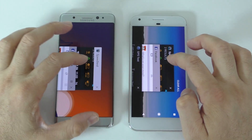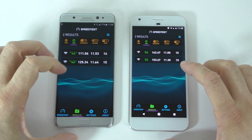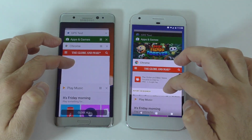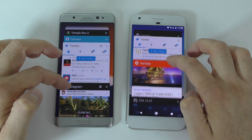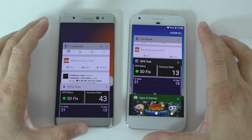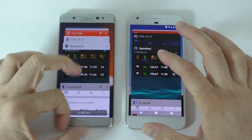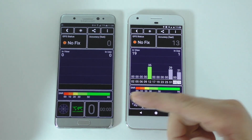Let's go back to the speed test. I think I accidentally closed one app, so I'll reopen the speed test — it was still running in the background on one device. I also accidentally closed Instagram, so I'll kill Instagram on the other device to keep things even. Opening Facebook next — it looks like both devices had to reload it.